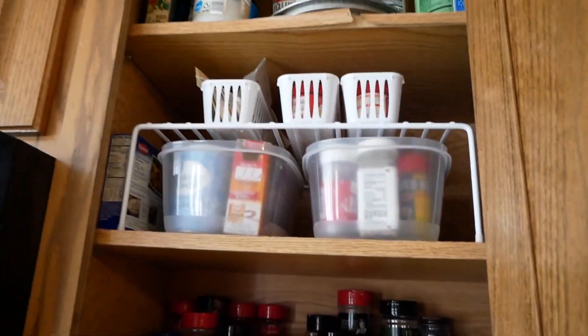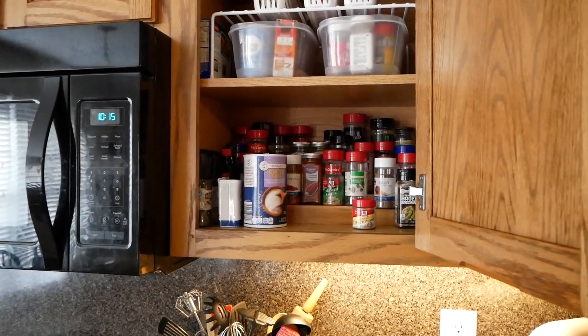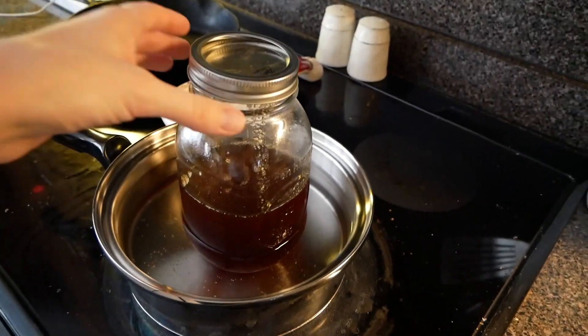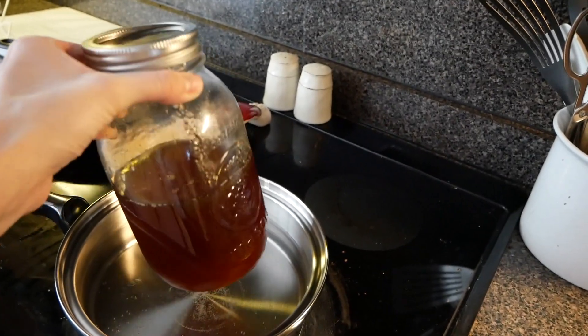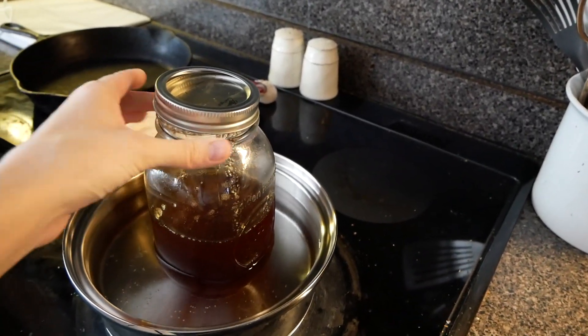I kept the top pretty much the same. There it is — nothing magazine worthy, but it is a little more functional, so I'm happy with that. And in the time I did that, my honey has melted down and is no longer crystallized, so I'm just going to let it sit and cool off.